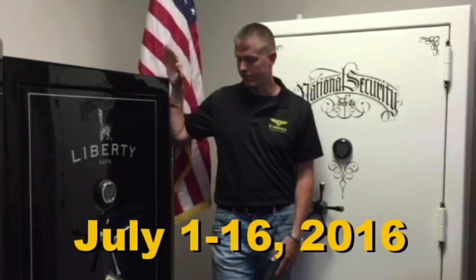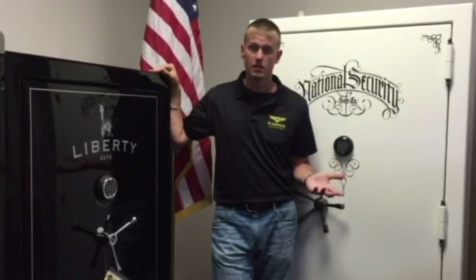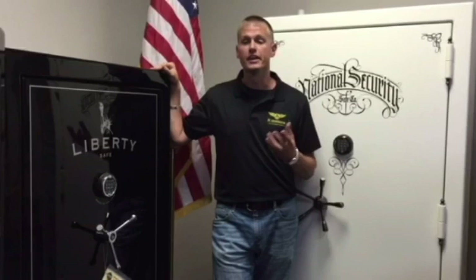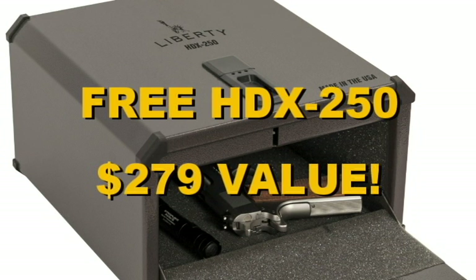If you purchase a Franklin or higher version safe from Liberty Safe — you can either purchase from us or online — you get a free HDX 250 handgun vault. It's a biometric handgun vault.